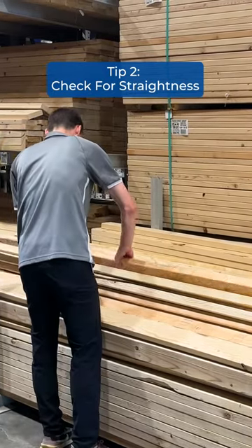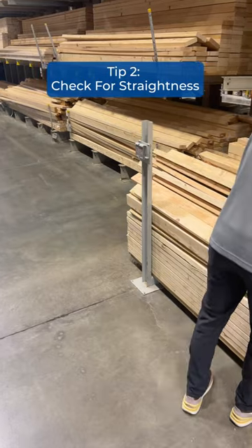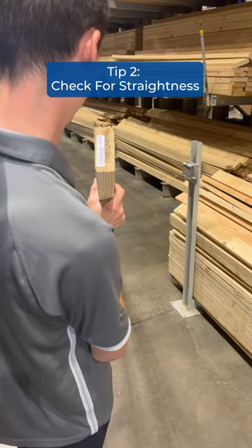Tip two: check for straightness. When selecting wood, look for straight boards. Whether it's dimensional lumber or nicer hardwoods, straightness is crucial for project success. Avoid warped pieces that can cause issues during assembly.